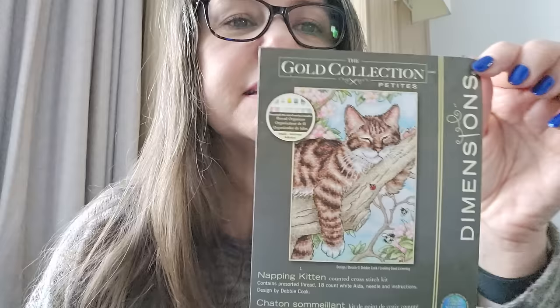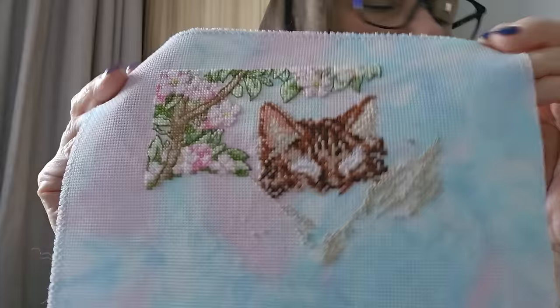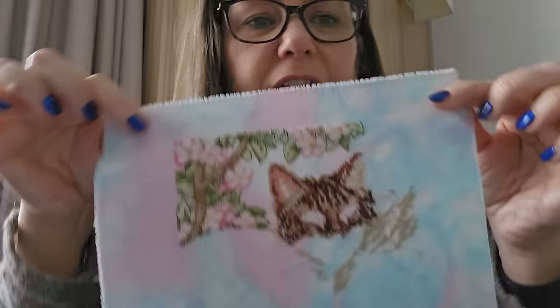Another Dimensions Gold Petite this time — a gorgeous little kitten, started July 2021. Another hand-dyed by me — I was obviously in a hand-dyeing mood at the time. I am omitting the background and backstitching as I go, which looks fabulous, though it looks a bit odd without her eyes. It's two over one and that's 18 count Aida.